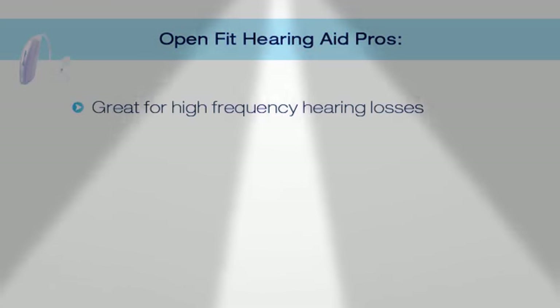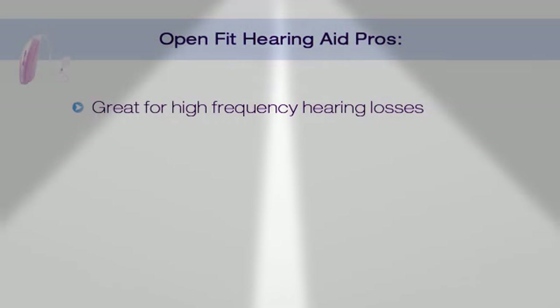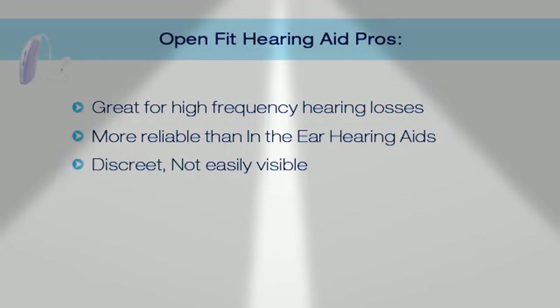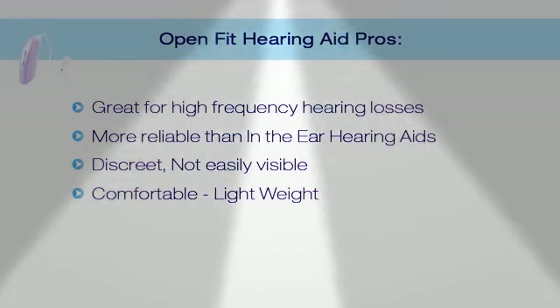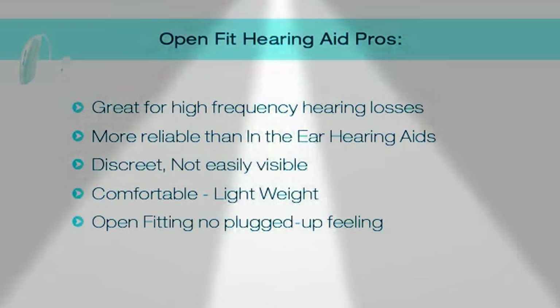There are some open fit hearing aid pros. A) It's great for high frequency hearing loss due to the open fit ability — they don't plug you up. B) It's more reliable than an in the ear hearing aid because the circuitry is on the outside. It's discreet, not easily visible especially from the front or the side. They're more comfortable, barely visible, and lightweight. There's no ear mold and less plugged up feeling — it's an open fit.